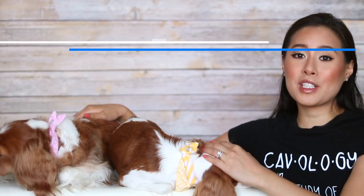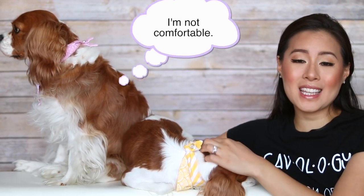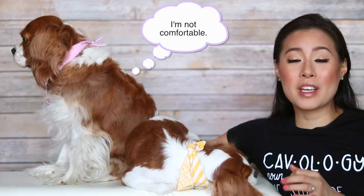Tip number 5 is especially great if your dog is new to road trips, and that is to bring a blanket that smells like home. This is going to make the car ride much more comfortable, put them at ease, more relaxed and less anxious.